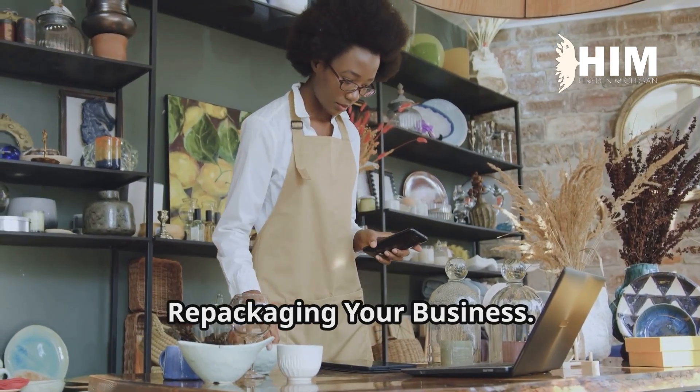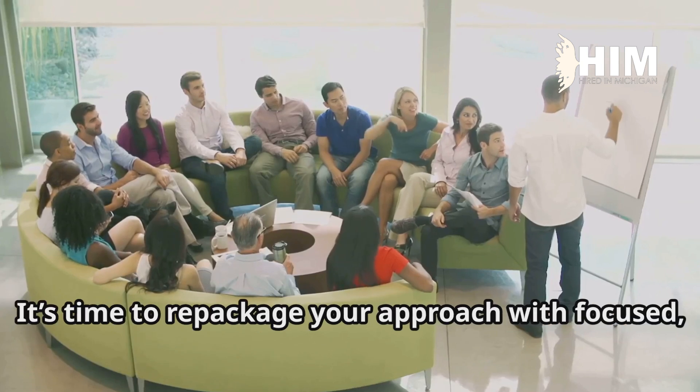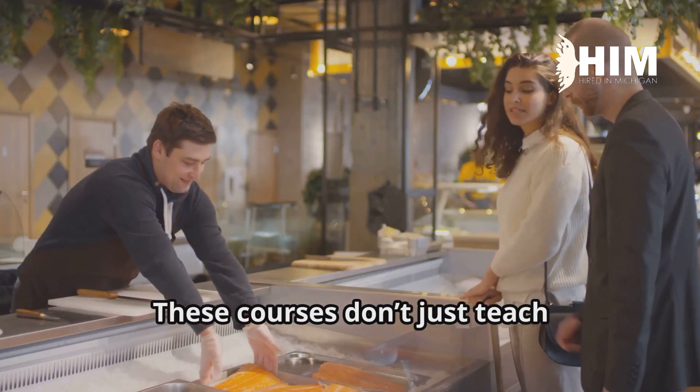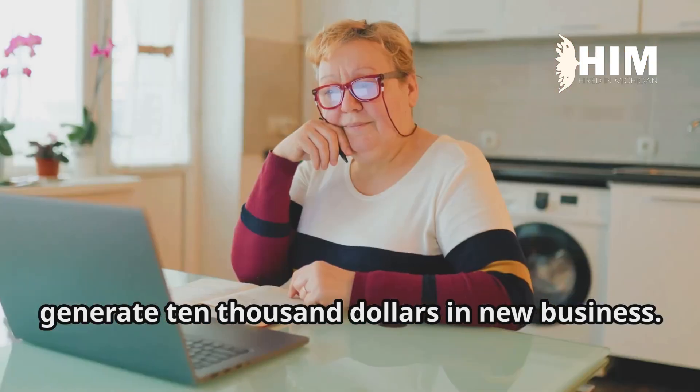Take step two: repackaging your business. This is a deep dive for business growth. It's time to repackage your approach with focused, high-impact courses designed to drive new growth. These courses don't just teach theory — they offer real-world tactics to generate $10,000 in new business.